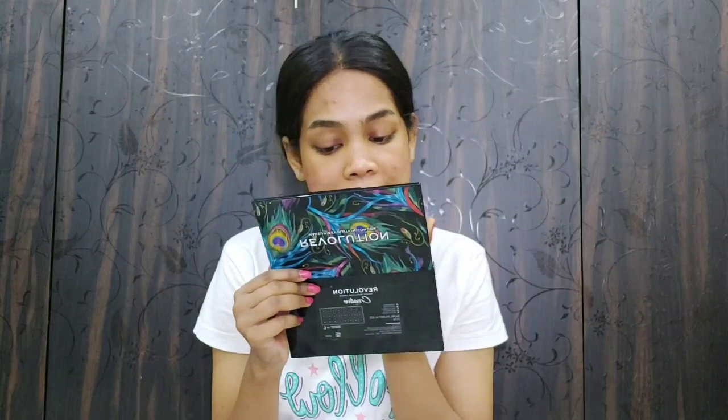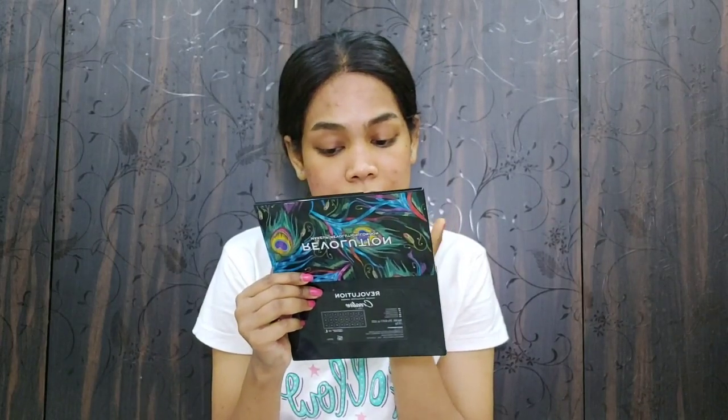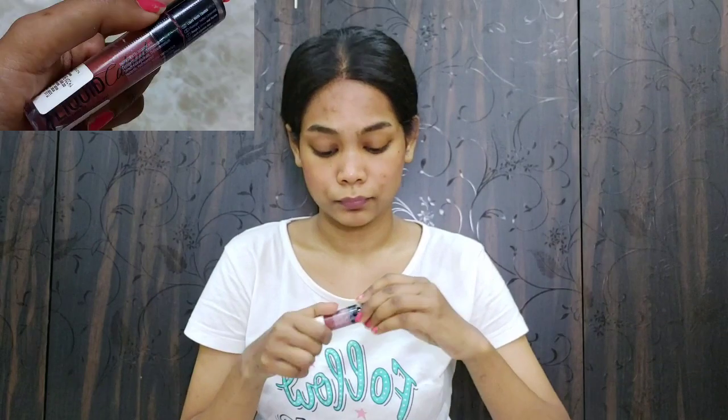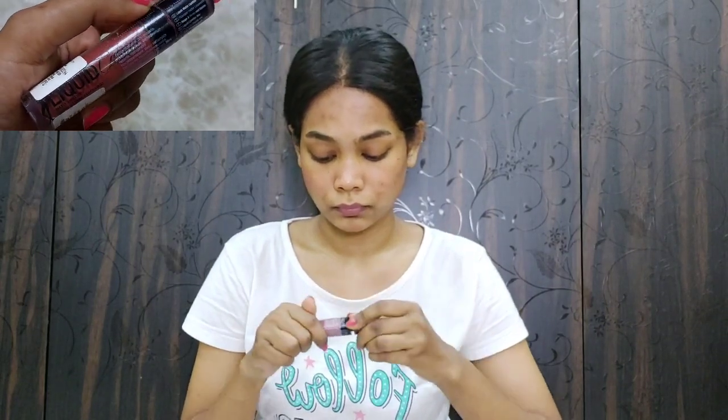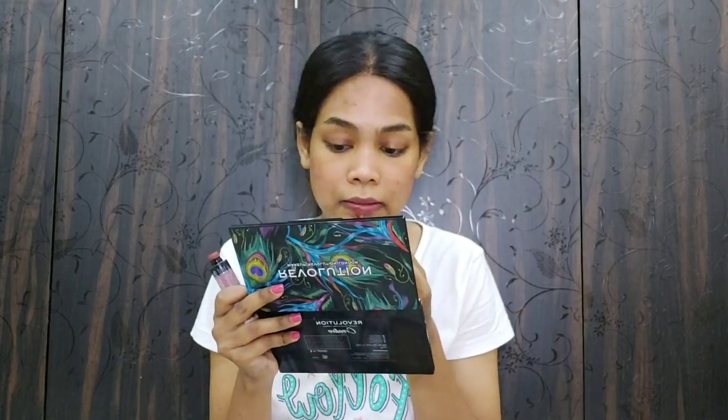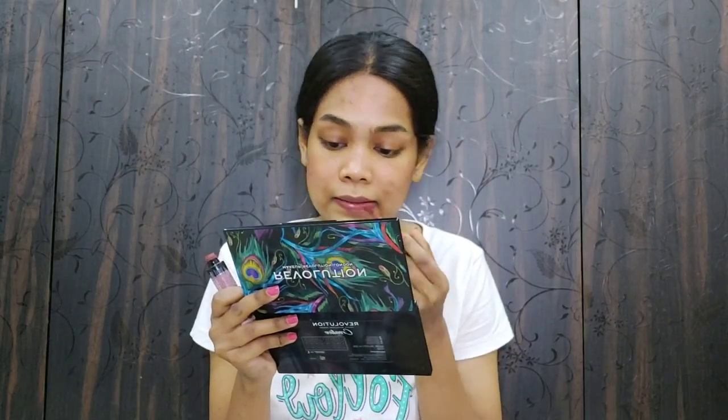Now I am using the same tint I used earlier and applying it onto my lips using my fingers. I am topping that tint with a nude matte lipstick — this makes my lips matte and also increases the longevity of my lip color.